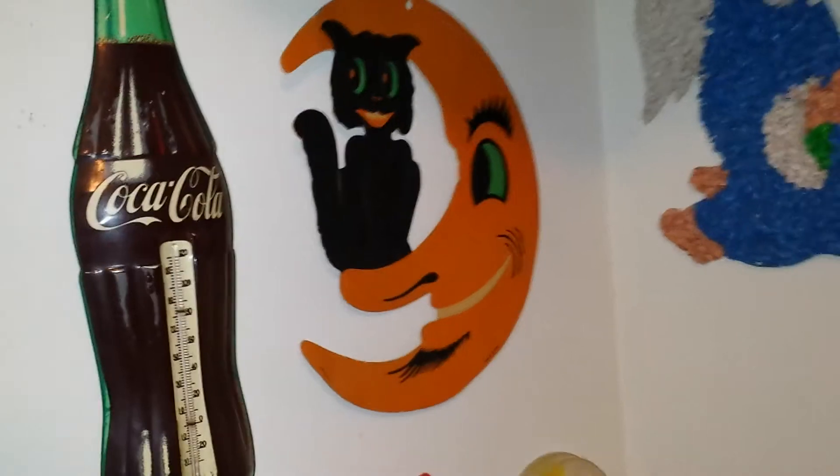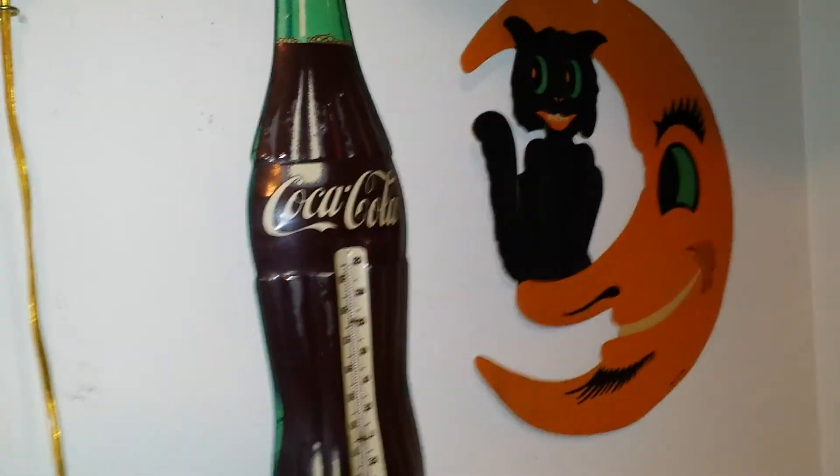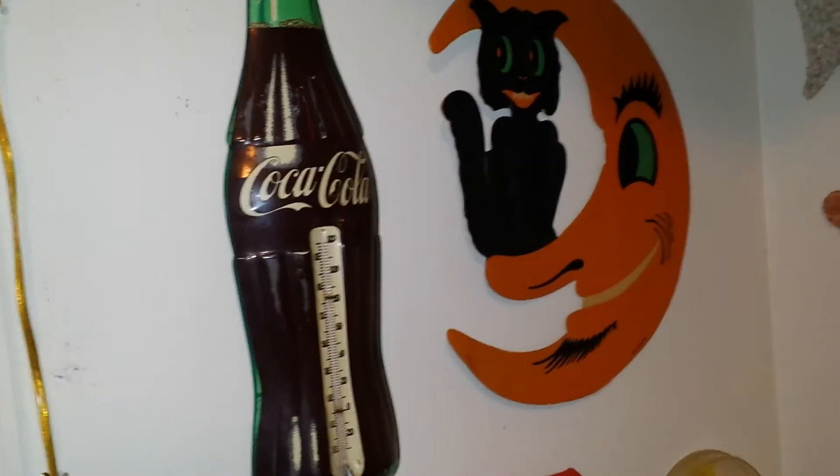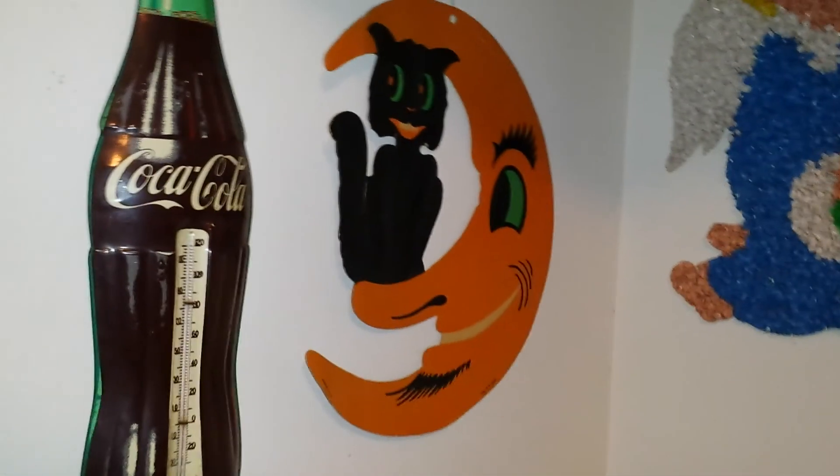That's everything I wanted to show you with my Halloween room decor tour. If you like this video, be sure to leave a comment down below, and if you haven't already done so, subscribe for those future videos. Thank you for watching. Bye.